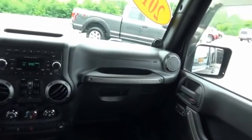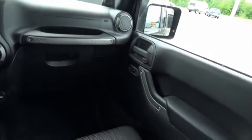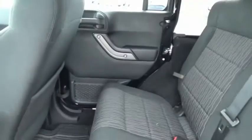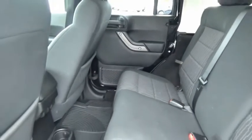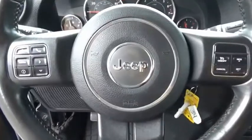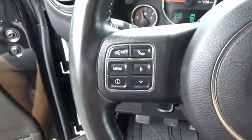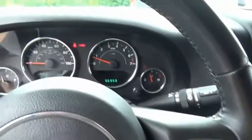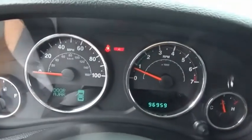The Jeep Wrangler Unlimited is an on and off-road capable vehicle that was made for you to enjoy. Stylish, rugged, and comfortable — all traits of the Wrangler that let you decide where you want to go and how you want to get there. This vehicle offers reliability and good looks at a great price. So come in and take a test drive today.